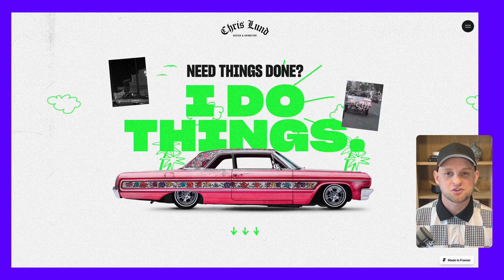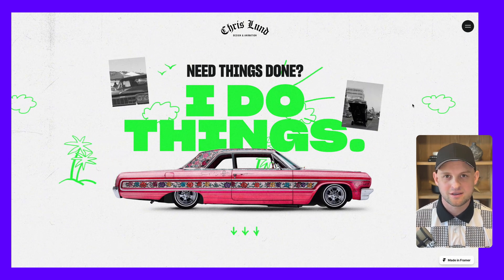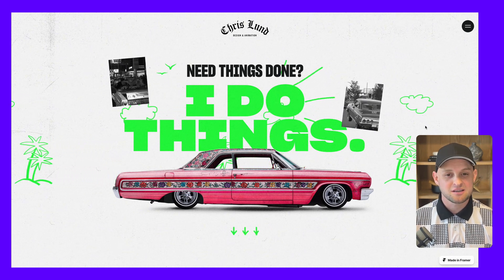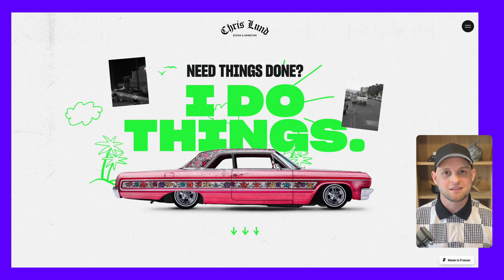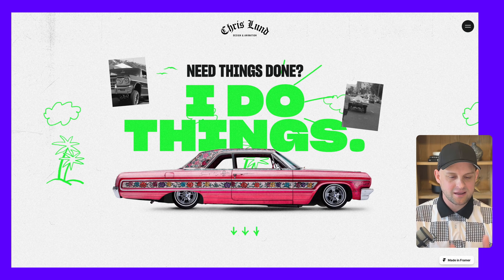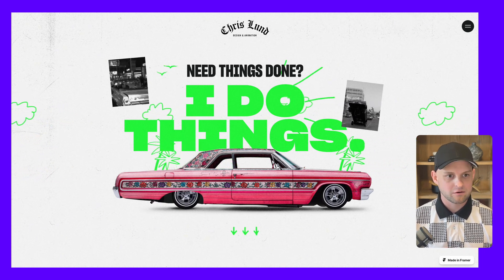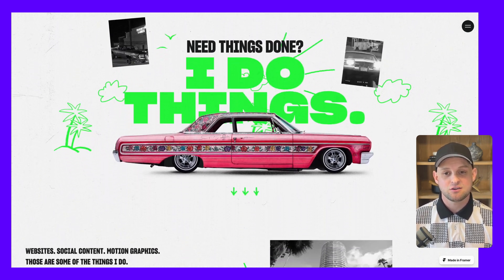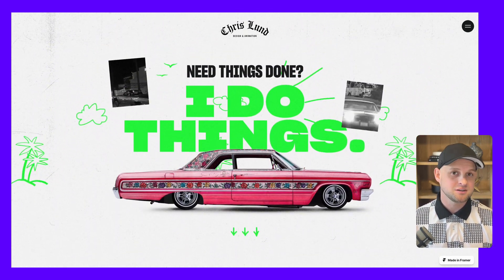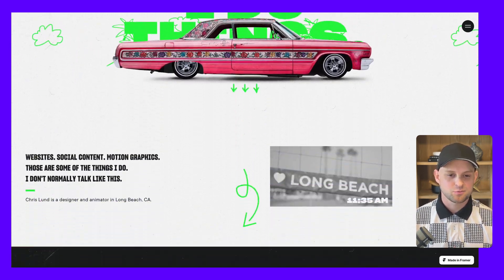The last site I want to share is Chris Lund — this one is super fun and quirky. Right off the bat with some of these interactions it makes it feel like a car is driving along as little doodles pass by in the background. From looking at this main hero section it's really difficult to determine where the boxes are and how things are laid out, because you can adjust anything — rotate different images, move things around — and that flexibility allows you to create some really fun stuff.